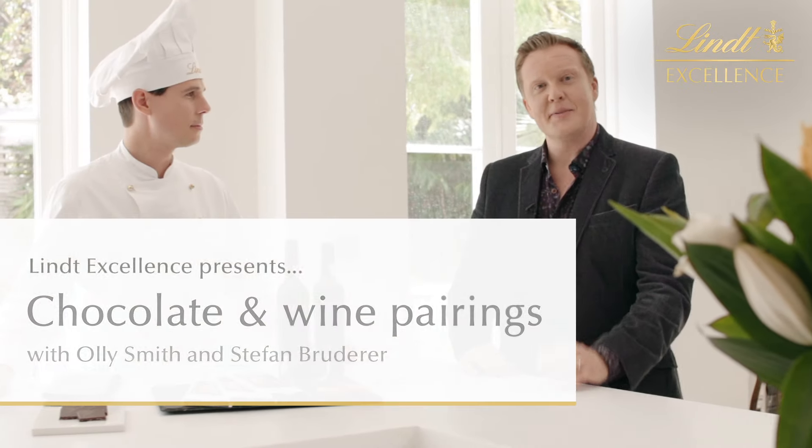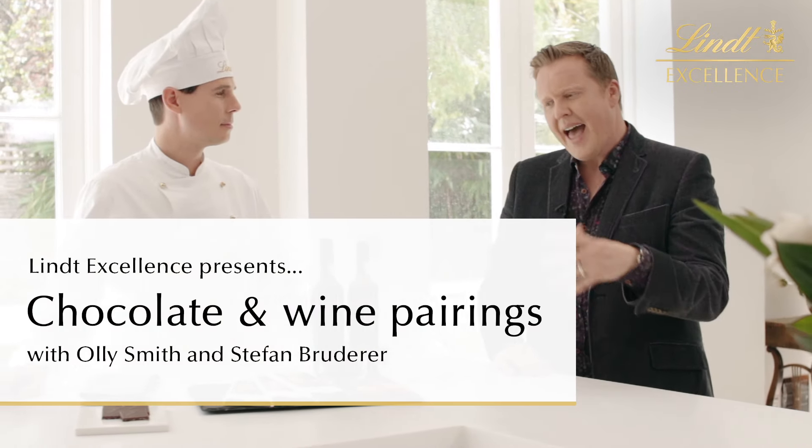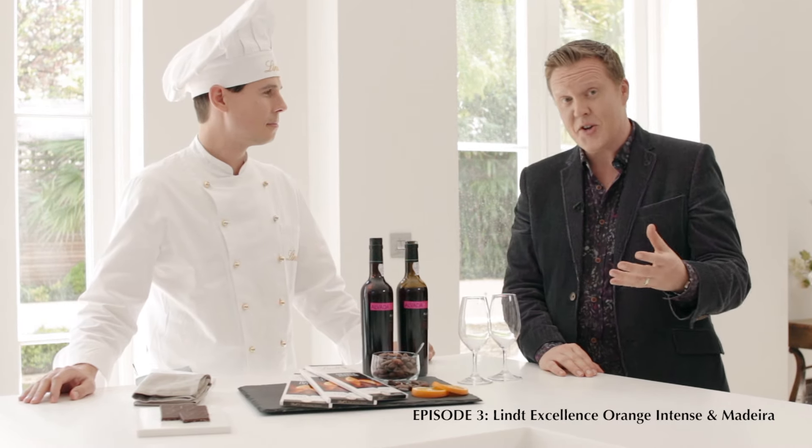Hi there, I'm Oli Smith, a wine expert. The thing about wine is how you make it has a big impact on flavor and technique — and it's the same with chocolate.